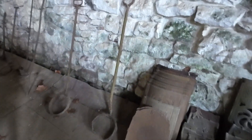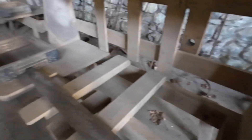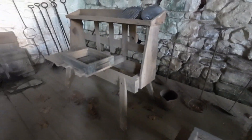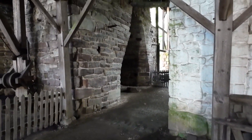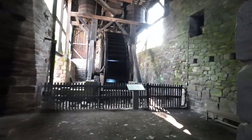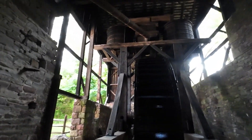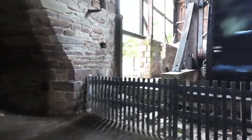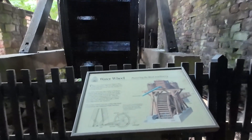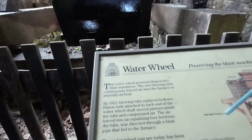These are some of the irons they used to hold the mold that had the hot iron in it. These are made of wood. Look at this — this is huge. Here's another water wheel.